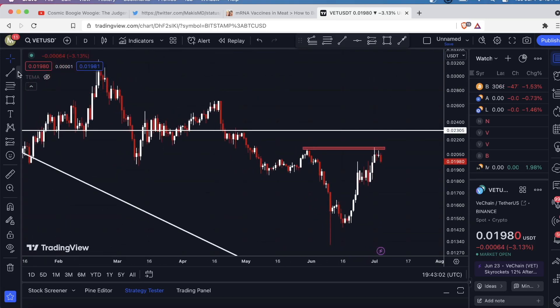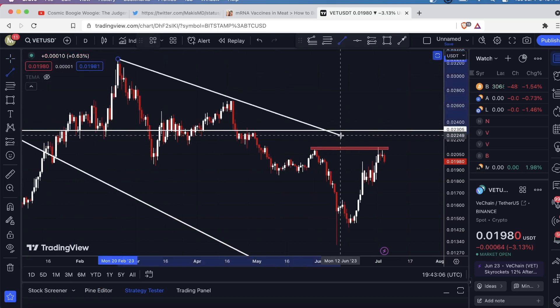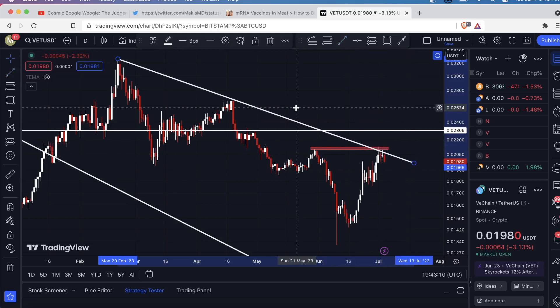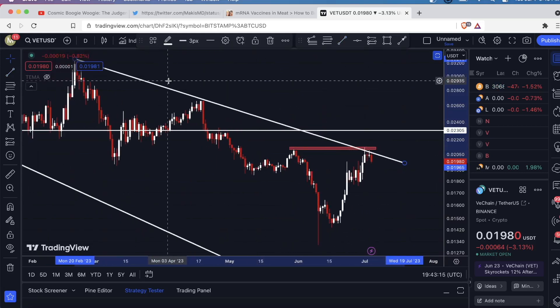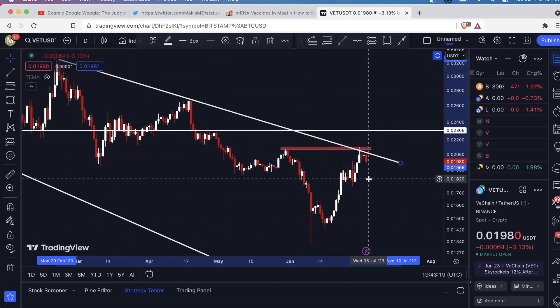I'm also seeing another — this is heavy resistance — if I draw another trend line here, just as I thought. So we're getting rejected here from the previous high, and there's also a downtrending three-touch resistance line as well.